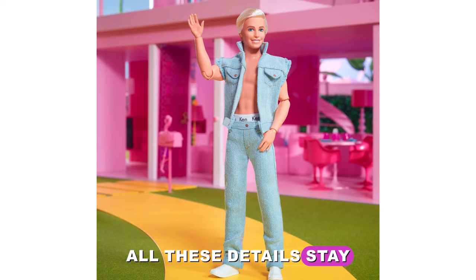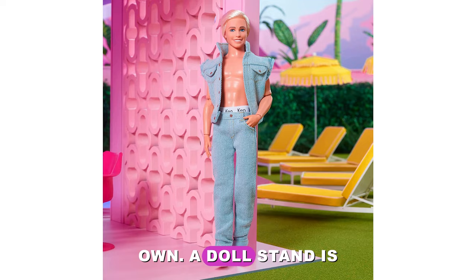Although Ken is poseable, he can't stand on his own. A doll stand is included. This is outstanding.